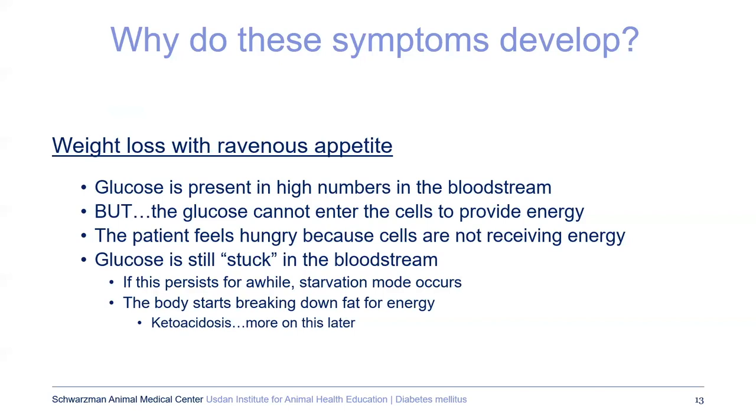For the weight loss with ravenous appetite, the animals are eating and absorbing the sugar, but it just sits in the bloodstream. It cannot enter the cells without insulin — insulin is like the key in a door to open up the cells and allow the sugar to enter. The dog or cat feels hungry because sugar is not reaching its end goal of providing energy to organs. Eventually the body starts to break down fat in the form of ketones, which can be a very serious complication.